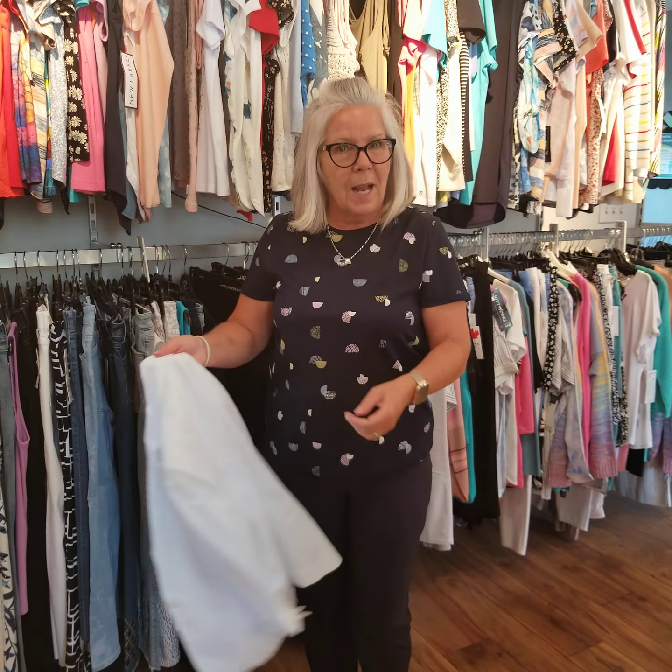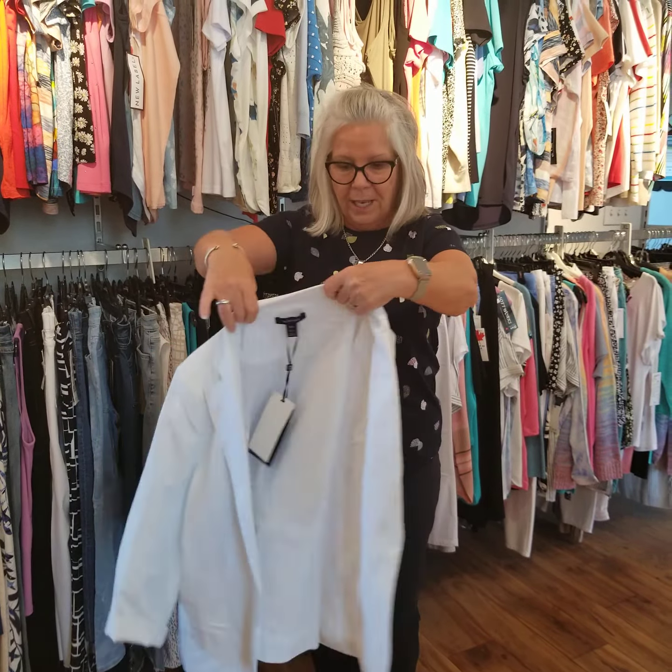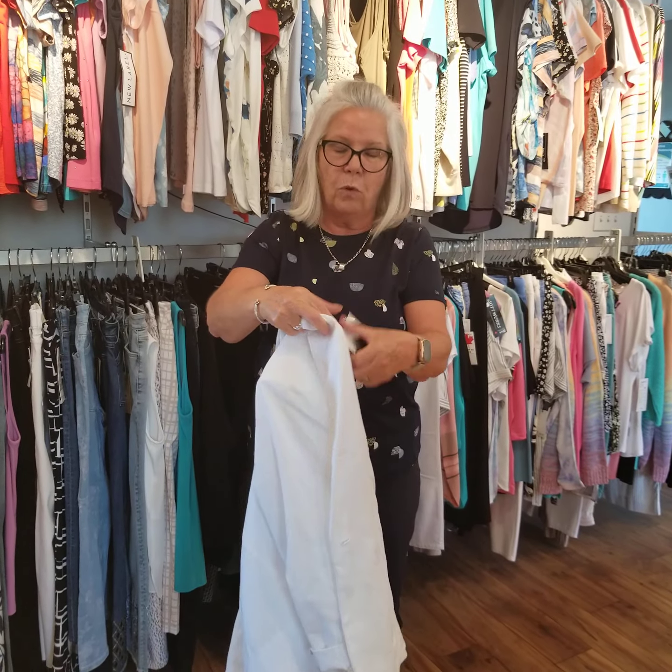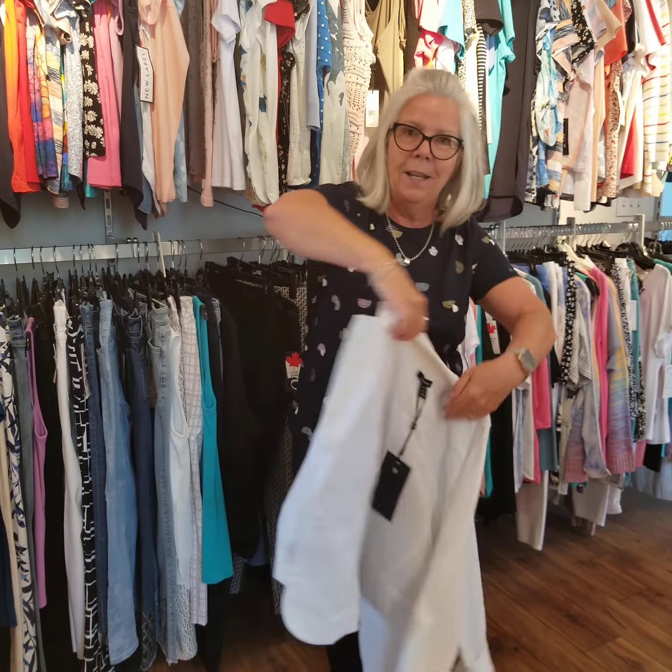I'm going to dress it up a little bit with this lovely white denim blazer by Alice and Sherry that sells for $149. It's actually a white linen blazer. That looks great — perfect for going out for a night out.